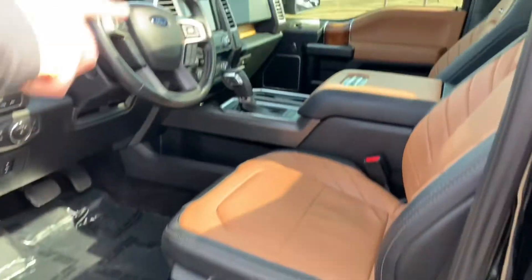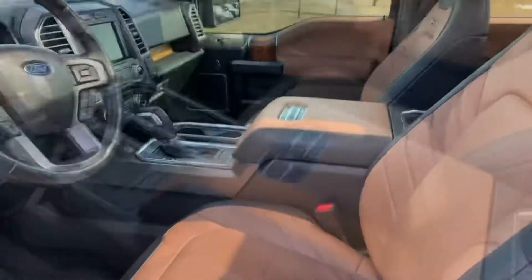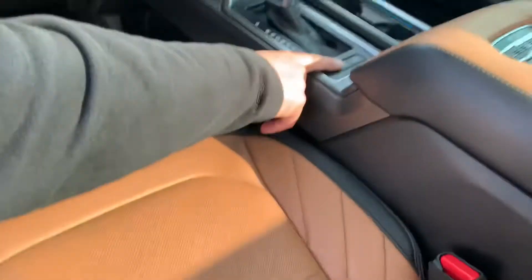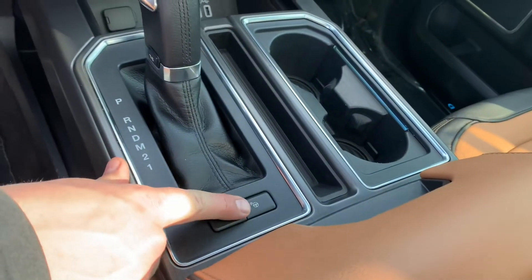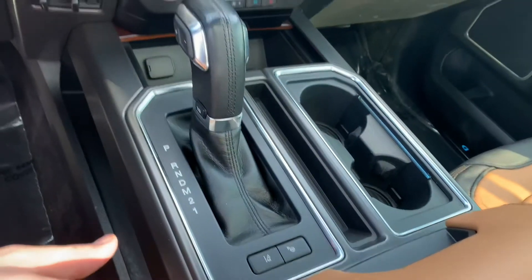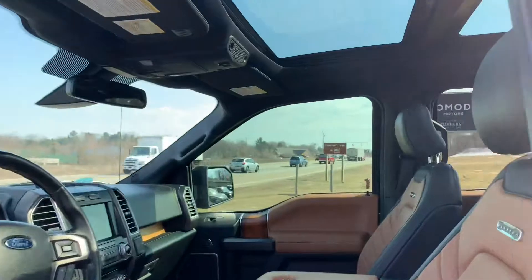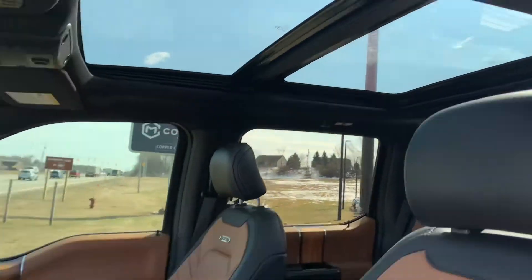Push button start. On a Limited you get the perforated, massage, heated and cooled seats. This is lane departure with parallel park assist — when you pull up to a parking spot and press the button, it will literally park for you. Let me start it up. Panoramic Vista sunroof.